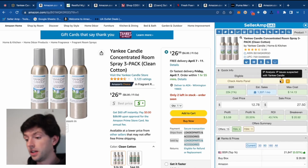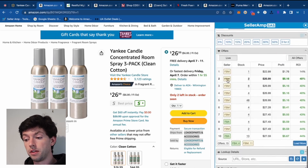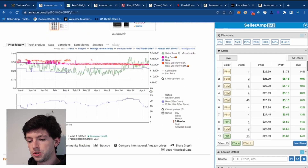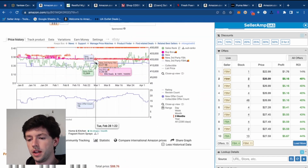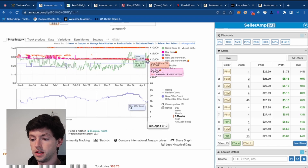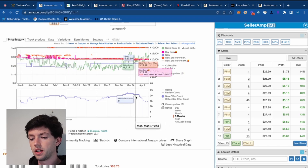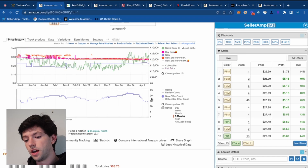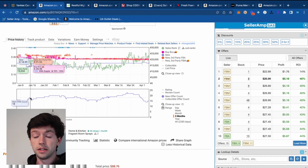I know some of you see that 'IP suspected' flag on SellerAmp, but we can see other people are selling it — and that's a green flag, because if others are selling, there's a good chance we can sell it too. Scrolling down to the Keepa chart, the buy box price is incredibly stable. About three months ago it was around $29, $28, and these days it's right around $28. Competition has trended down, so this clearly does sell. There were 21 sellers a week ago, 17 now, 18 three months ago — basically the same.